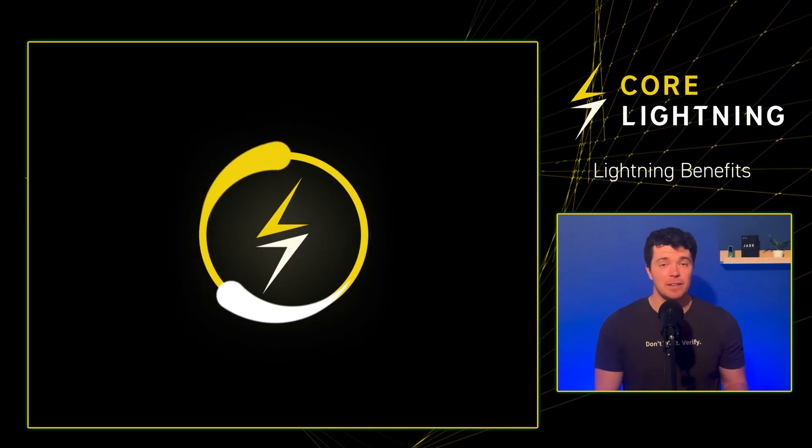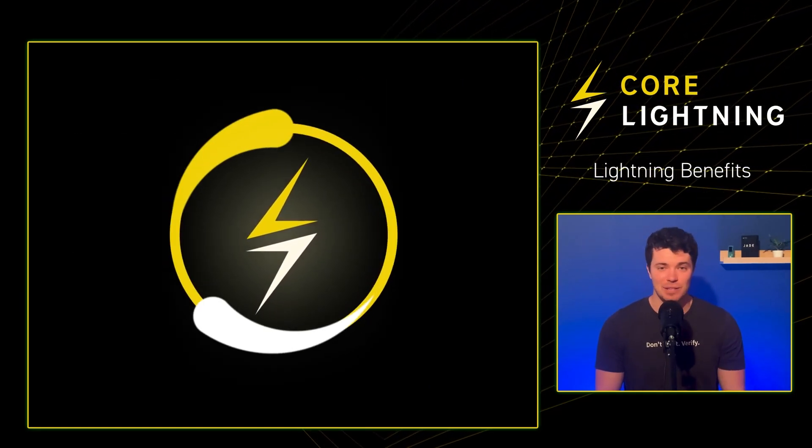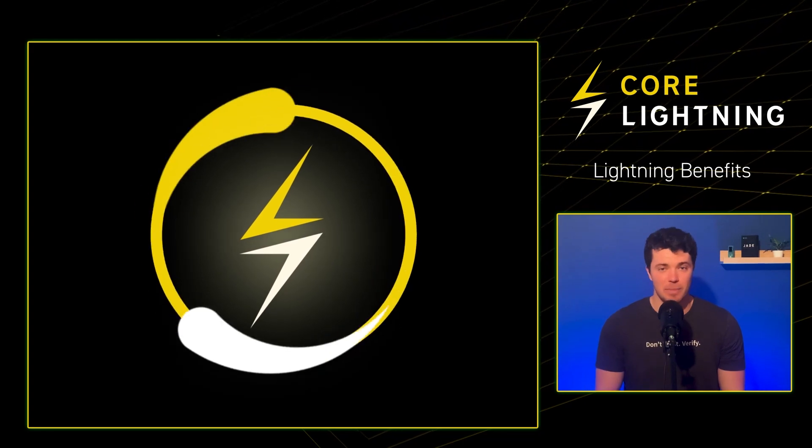The Lightning Network offers many benefits, and there's just too many to list in this video, so let's just list some of the biggest ones.